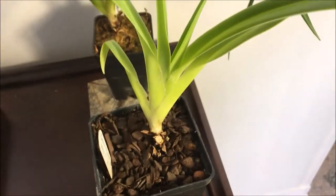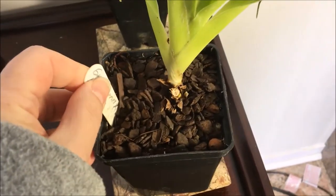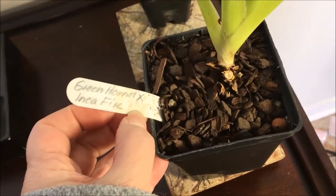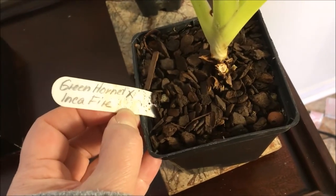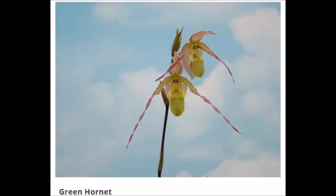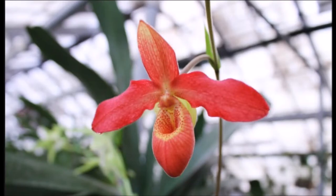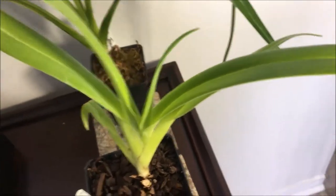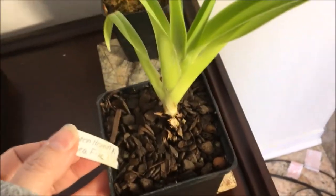Assuming that it likes living in its new home. The second one I bought is another red cross. I'm sure that it is — it doesn't have a name yet but it's a cross between Green Hornet times Inca Fire. Green Hornet is not red, but Inca Fire is, and usually the red color in crosses seems to dominate. So I can't wait to see what this looks like.